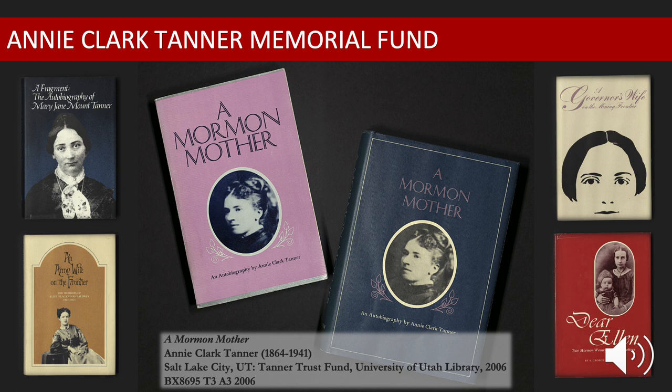In 1971, O.C. Tanner established the Annie Clark Tanner Room at the Marriott Library, in memory of his mother. The room was thereby converted into a special reading room for patrons of Special Collections. The following year, Tanner developed the Annie Clark Tanner Memorial Trust in order to publish limited editions of books on Utah, the Mormons, and the West. The first volume, A Mormon Mother, an autobiography of Annie Clark Tanner, was published in 1973. The most popular title of the series, selling more than 10,000 copies in the first decade, A Mormon Mother has since gone through various reprints, which continue to sell out.